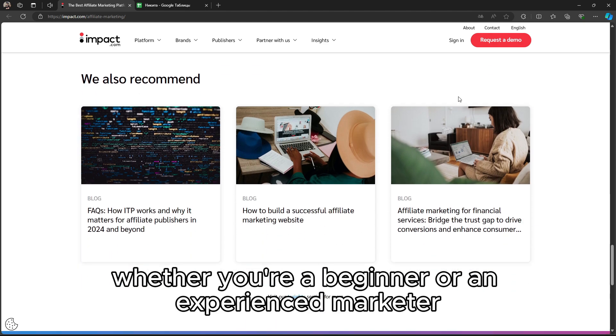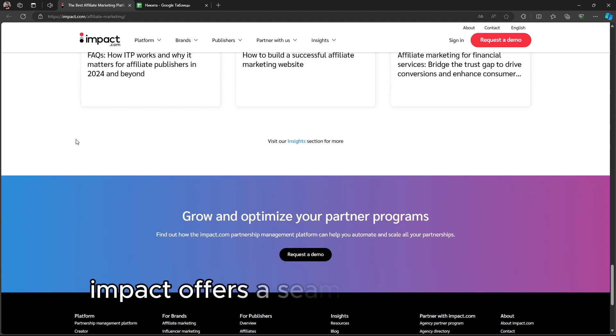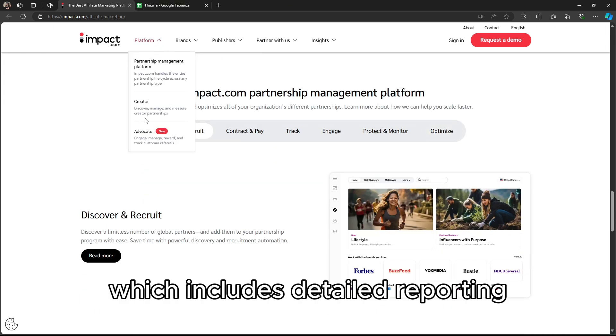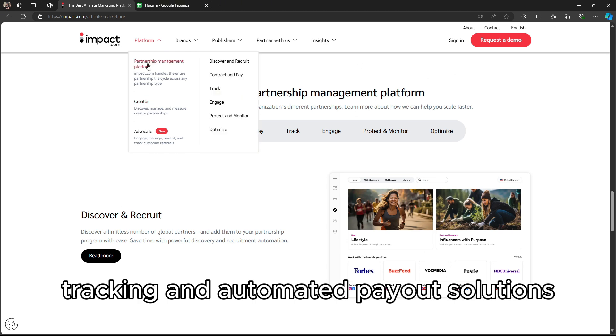Whether you're a beginner or an experienced marketer, Impact offers a seamless experience with its clean dashboard, which includes detailed reporting, tracking, and automated payout solutions.